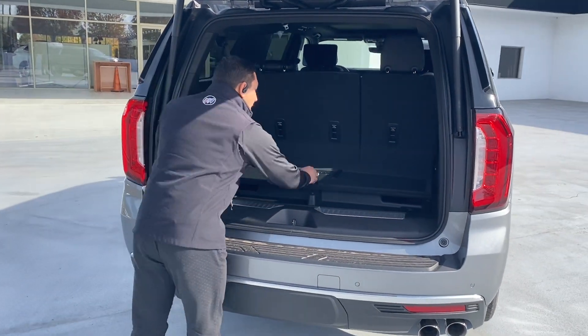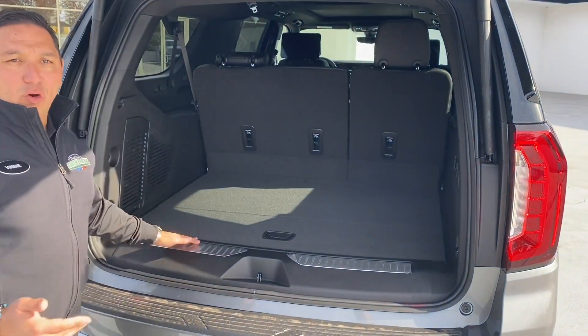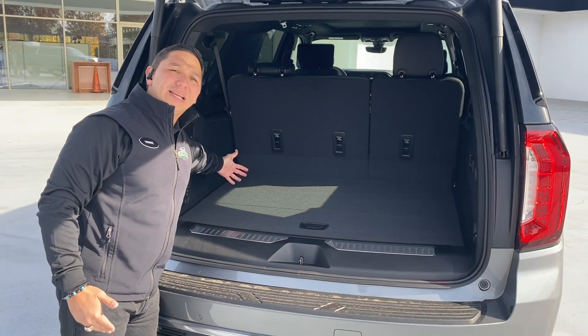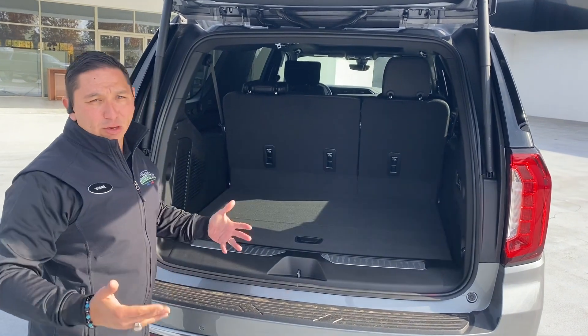One of the things the XL has is definitely more cargo capacity here in the back compared to a regular Yukon.